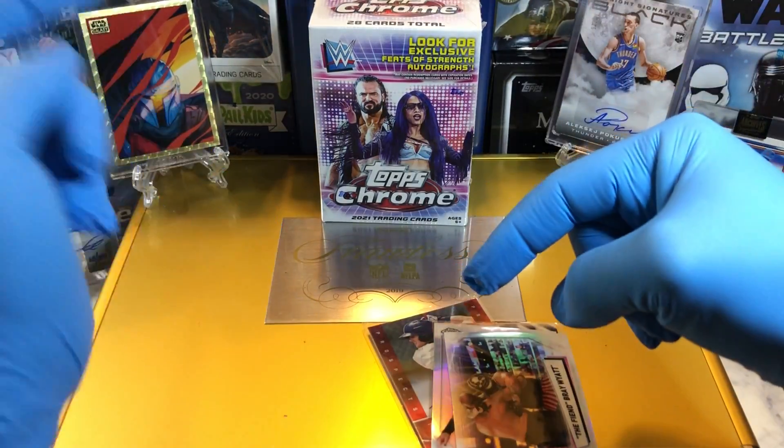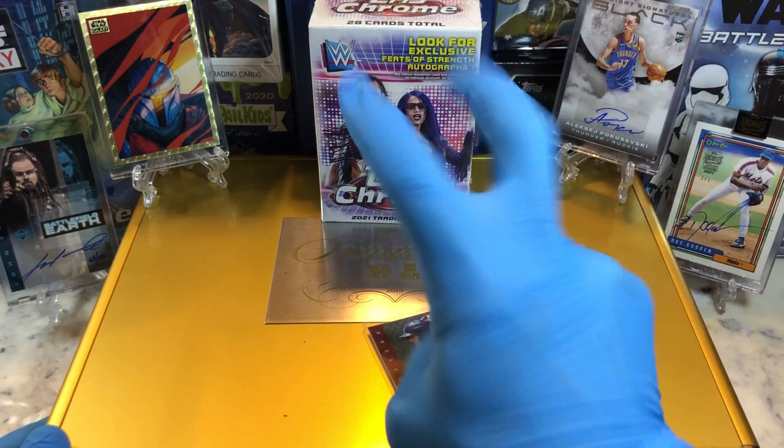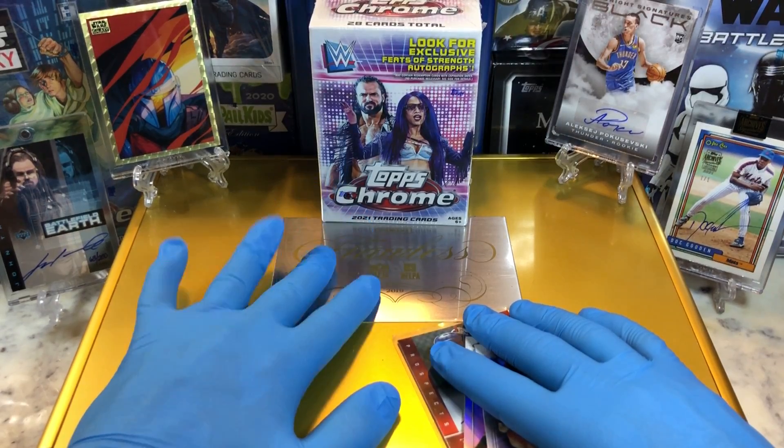Before I get to that though, leave me a comment. When you do, I'm going to get you entered into two drawings — one for our monthly giveaway, which is a tin filled with numbered cards, parallel cards, relics, and some autographs.